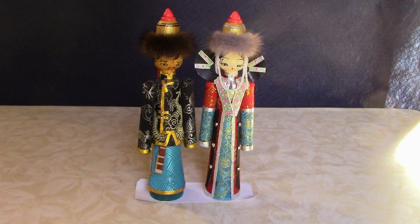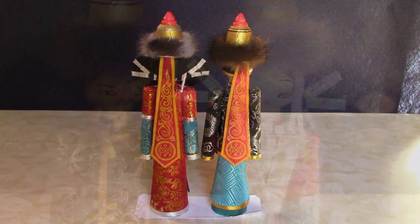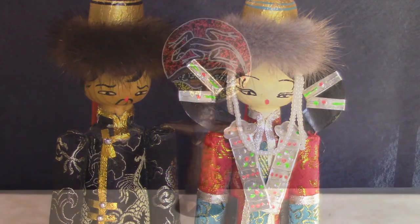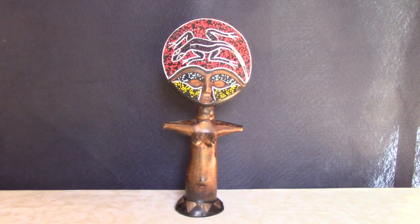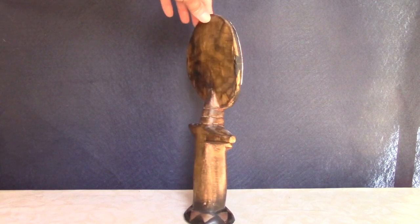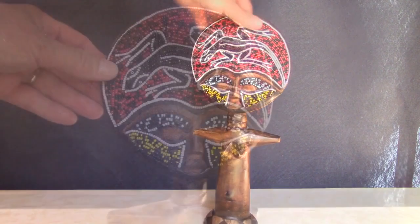These dolls are Mongolian and represent a bride and groom. They're made of wood covered with fabric, with hand-painted faces and real fur around their heads. This is a modern wood carving from the African nation of Ghana, made by the Ashanti tribe. The lizard design on her head is done with beads embedded in a material applied to the wooden surface.